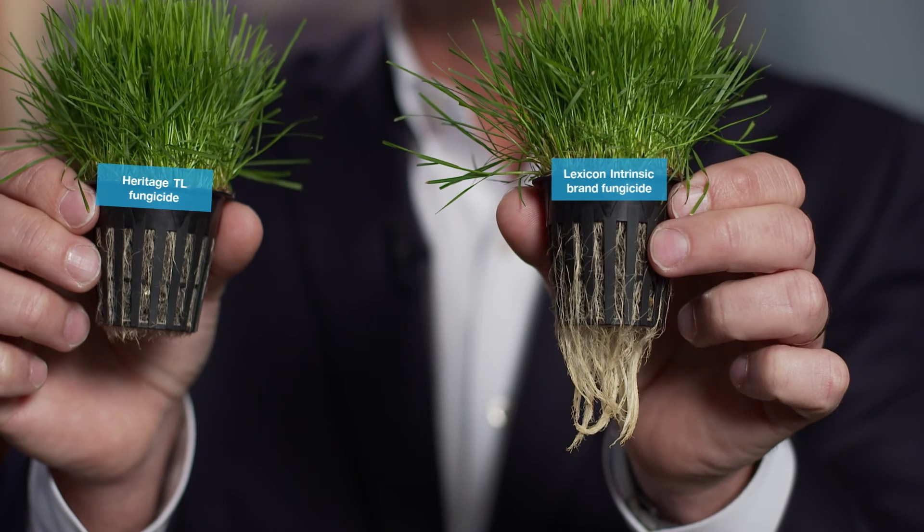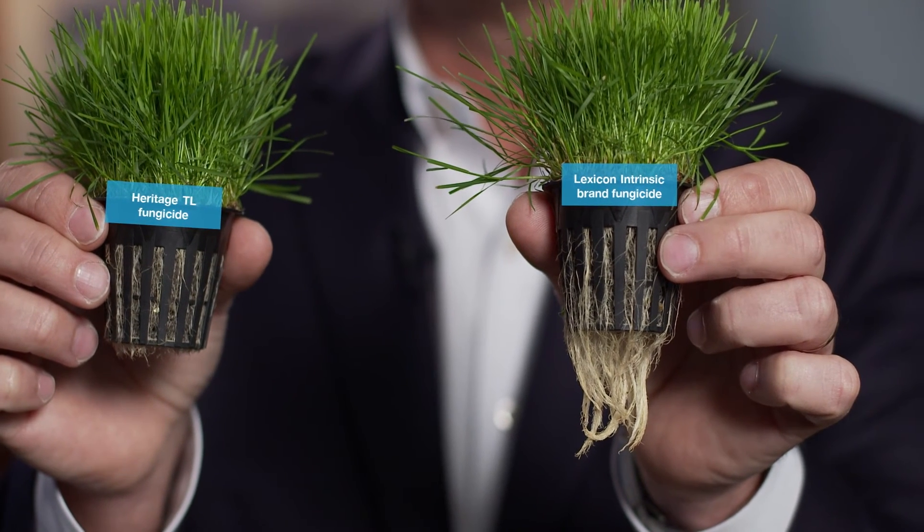Three turf samples were grown under identical conditions in a soil-free hydroponic chamber. We treated one sample with Lexicon Intrinsic and the second with Heritage TL. The third was untreated. All fungicide applications were made at the high labeled rate.